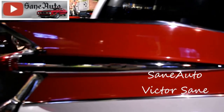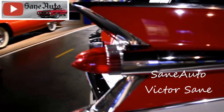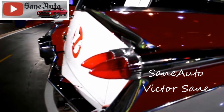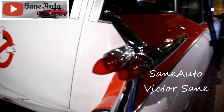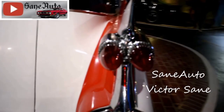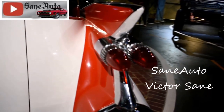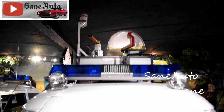The Ecto-1 died dramatically on the Brooklyn Bridge while shooting Ghostbusters 2. Scenes from the film that show the car backfiring and billowing smoke were not special effects. Fortunately, a second Miller Meteor, Ecto-1A, was quickly converted for use in the remainder of the film.